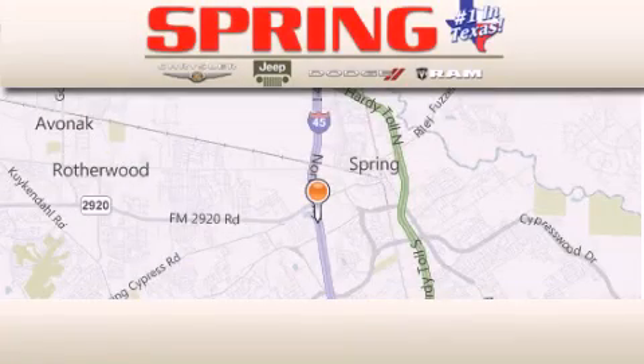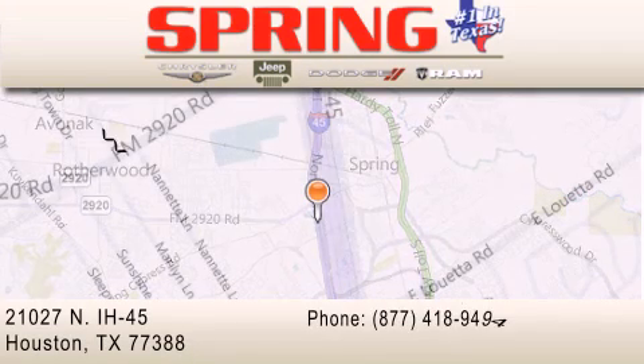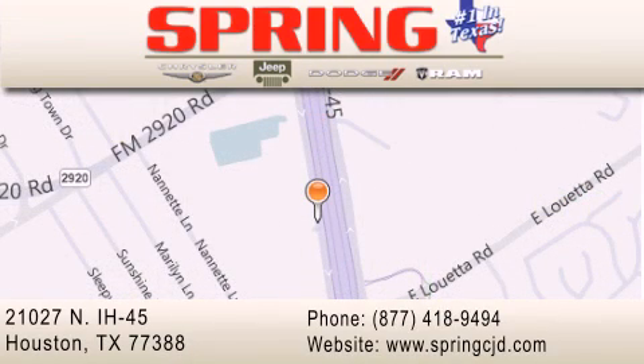Spring Chrysler Jeep Dodge is located at 21027 North Interstate Highway 45 in Houston. Our goal is to exceed all of your expectations to ensure that you'll return for future visits.